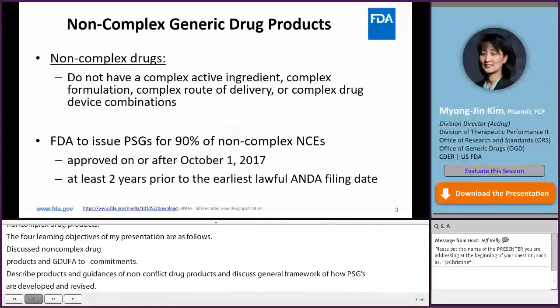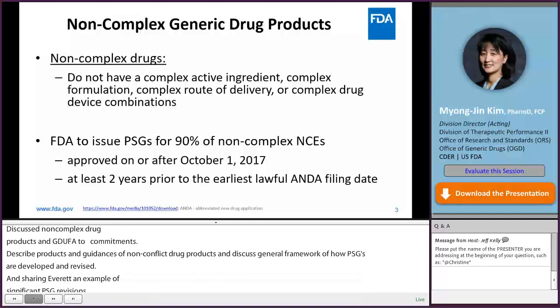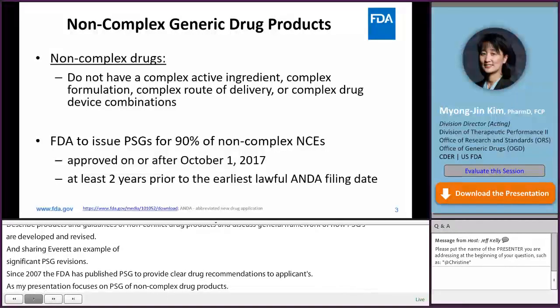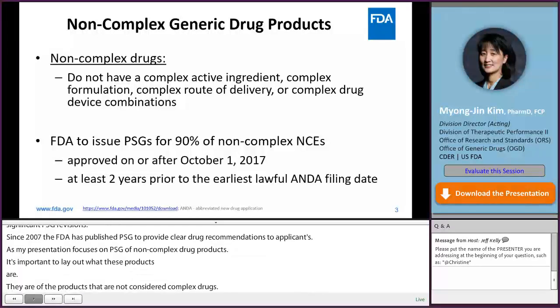Since 2007, FDA has published PSGs to provide clear and direct recommendations to applicants. As my presentation will focus on PSGs of non-complex drug products, it is important to lay out what these products are. They are products that are not considered complex drugs — they do not have a complex active ingredient, complex formulation, complex route of delivery, or complex drug-device combinations.